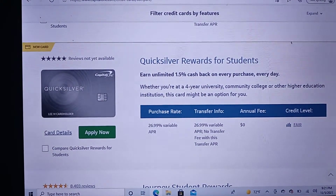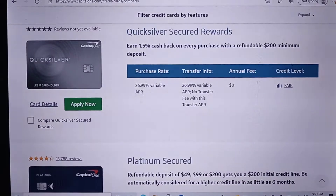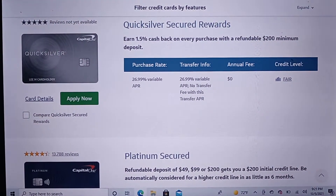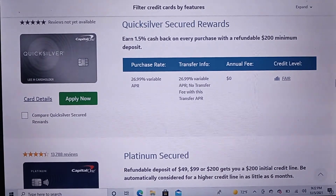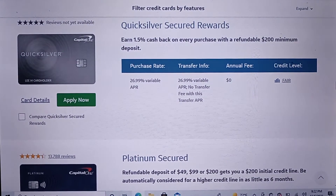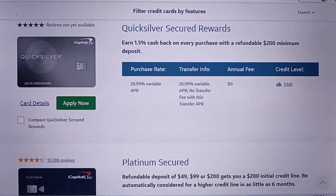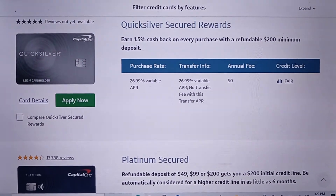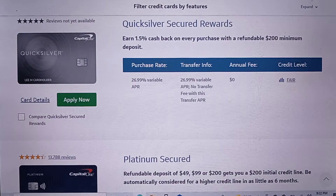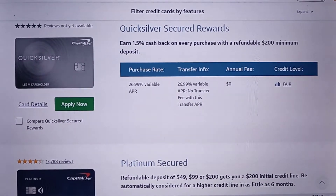Both those student cards are for fair credit, so those are great to start out with. They also have the Quicksilver Secured Rewards and the Platinum Secured card — two great cards to start out with as well. I'm very much a fan of Capital One. The pros are that they will take a chance and give you a chance to get started on your credit journey.